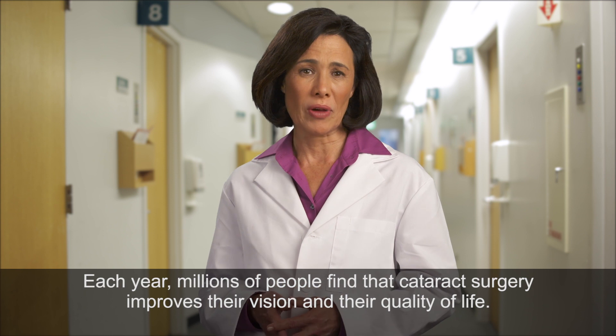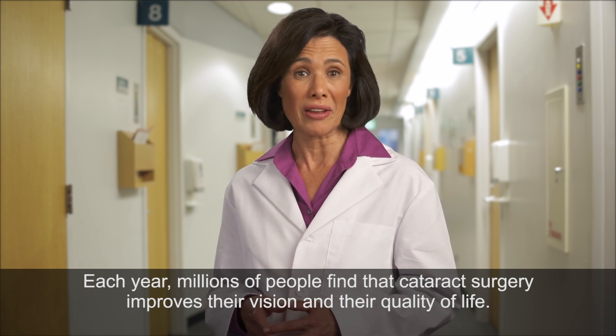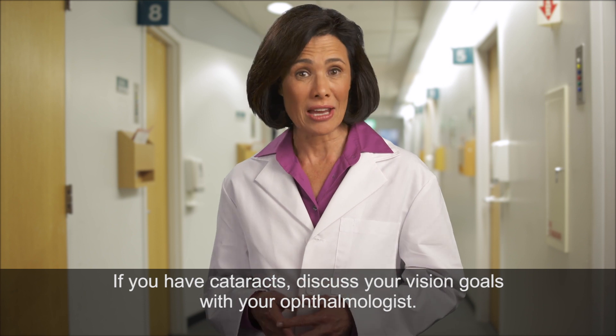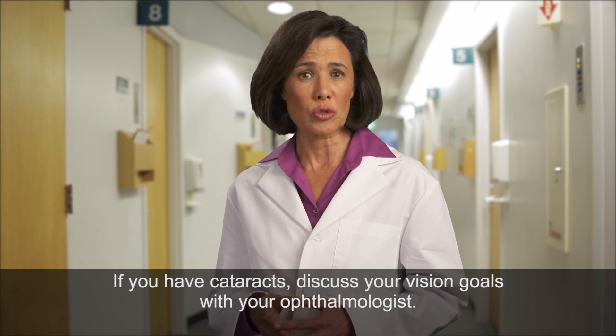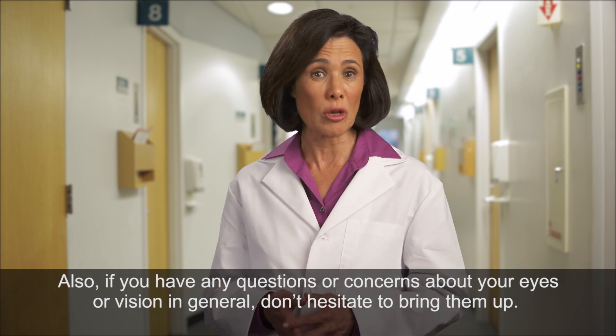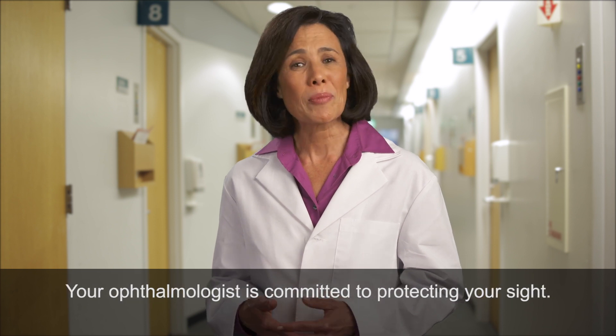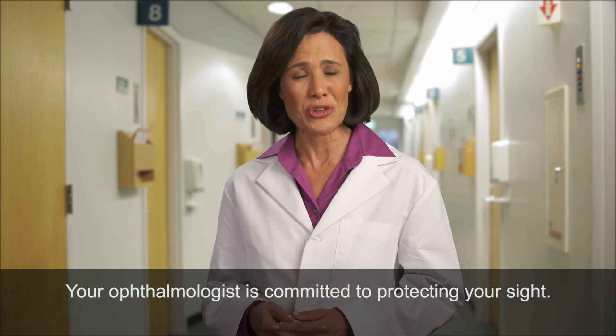Each year, millions of people find that cataract surgery improves their vision and their quality of life. If you have cataracts, discuss your vision goals with your ophthalmologist. Also, if you have any questions or concerns about your eyes or vision in general, don't hesitate to bring them up. Your ophthalmologist is committed to protecting your sight.